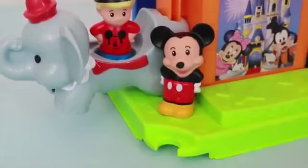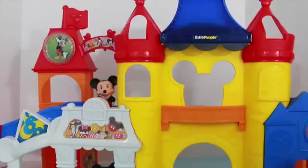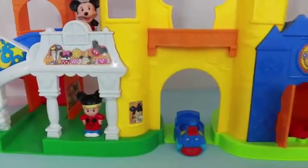I rate this toy a 5 out of 5. It's perfect for toddler-aged children. I wish I had this when I was a kid, because I'm a huge Mickey Mouse fan. I think it's adorable that they had the Dumbo ride, It's a Small World, and the teacups all in this play set. And I also love that when you press the Mickey Mouse button, there's fireworks and it sings It's a Small World.